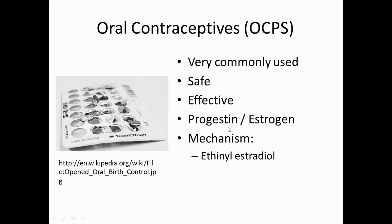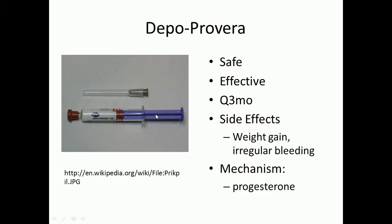Oral contraceptive pills will contain either a progestin-only or a progesterone-estrogen combination. Depending on what type you are on, you may have a different formulation, however most will contain ethinyl estradiol.